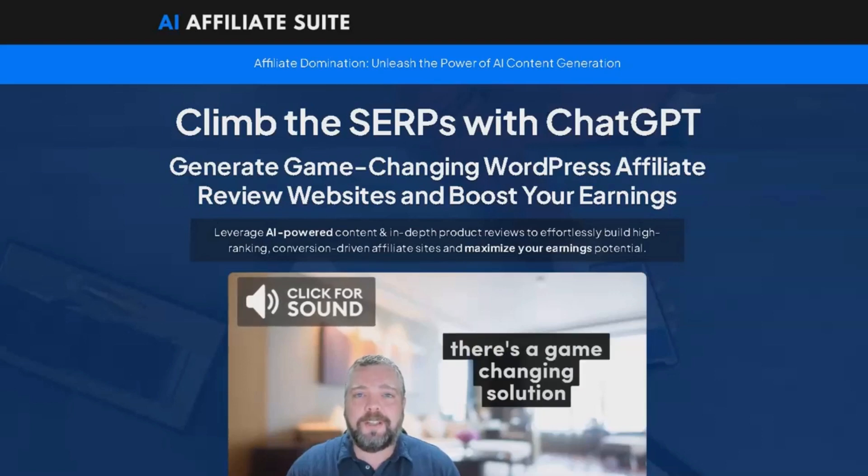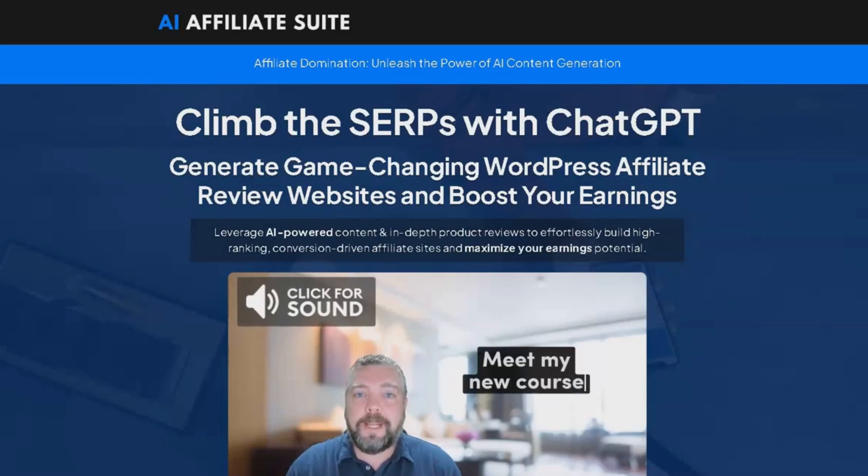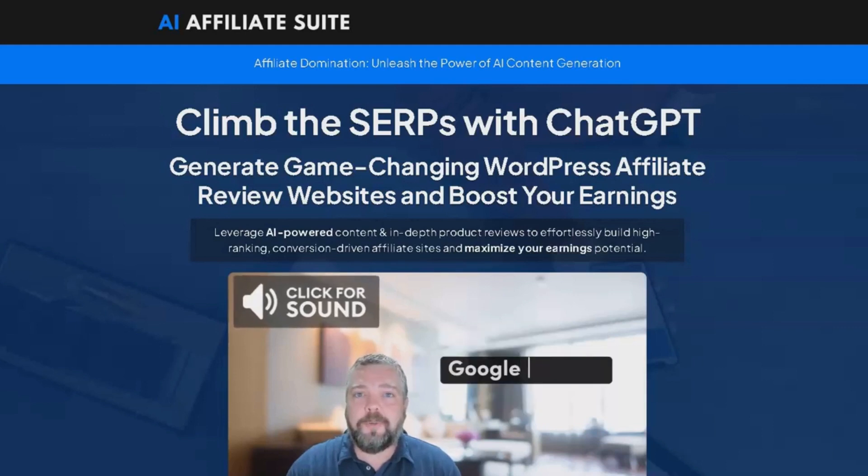Welcome to my review of the AI Affiliate Suite, complete with my mega bonus. In this comprehensive review of the AI Affiliate Suite, I am going to detail exactly what you will receive when you invest in this product. Make sure you stay until the end of the review.